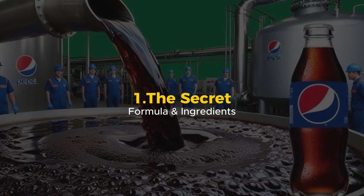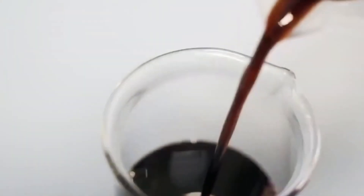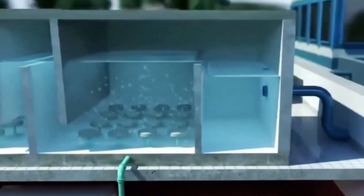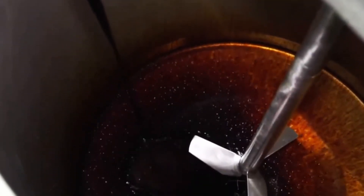The Secret Formula and Ingredients. Pepsi's recipe is one of the world's best-kept secrets. Only a few people on the planet know the exact formula. It's so secret that the ingredients are mixed at different locations to keep the full recipe hidden. But what do we actually know? Well, Pepsi starts with the basics: carbonated water, sweeteners, acids, and natural flavors. Sounds simple, right? But here's where the mystery begins.